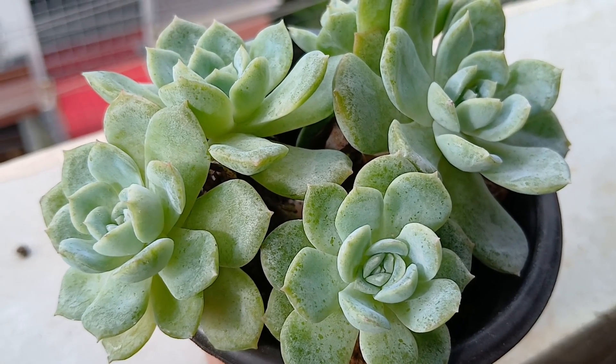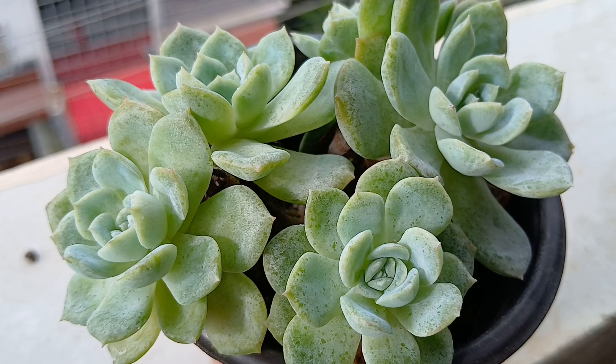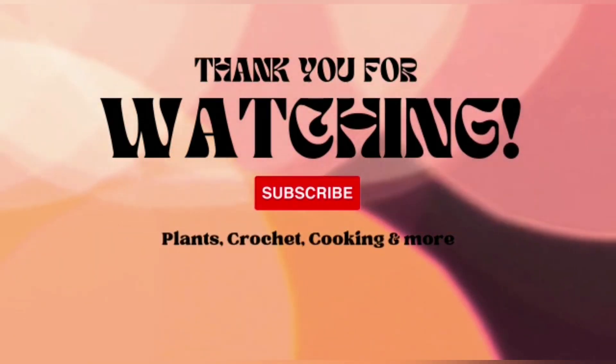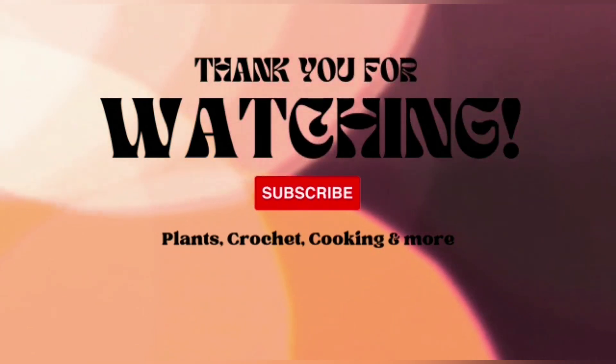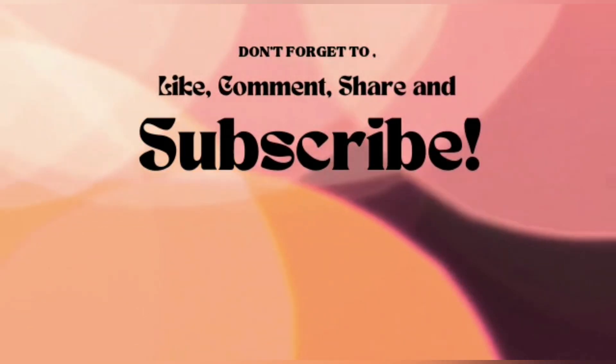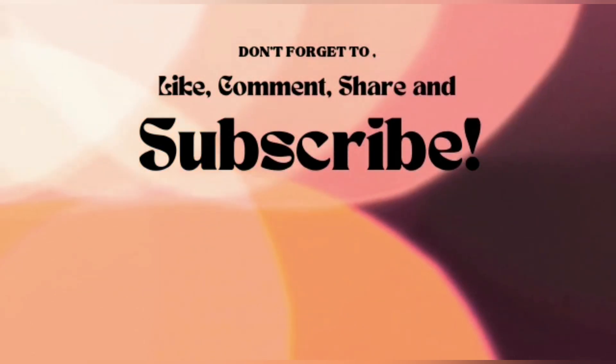Thank you my dear friends for staying till the end. If you liked this short video, do give a thumbs up and share it with your friends and family. If you are new to our channel, do consider subscribing and stay tuned for interesting videos. Till we meet again, bye-bye for today!